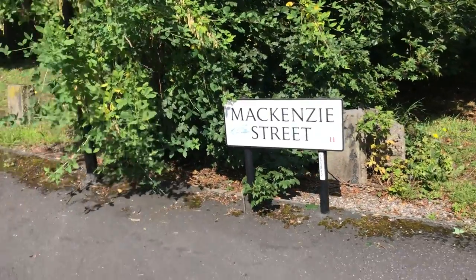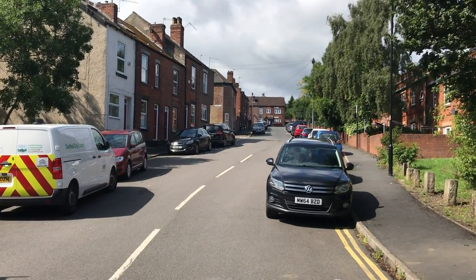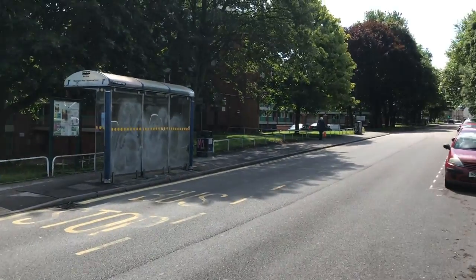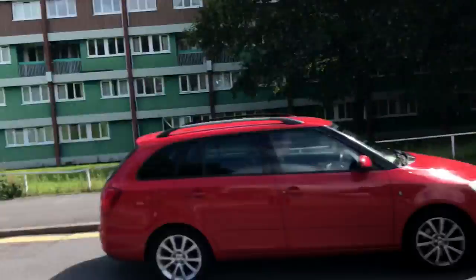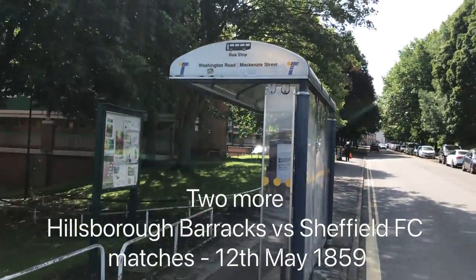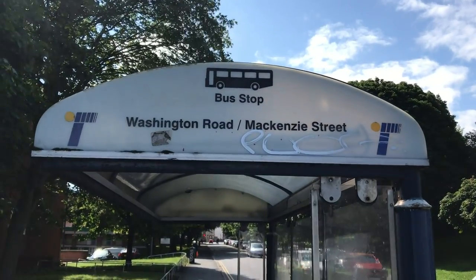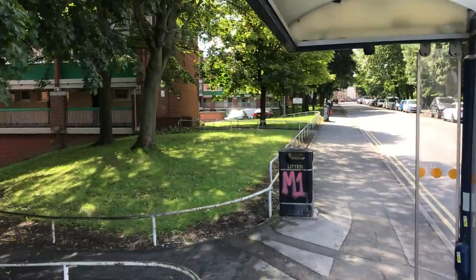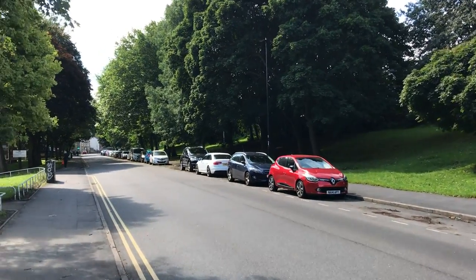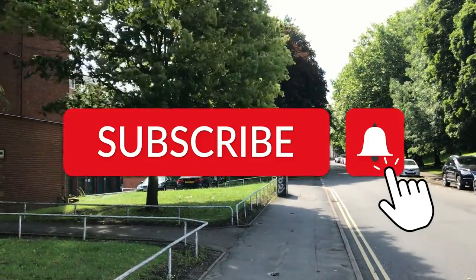Let's finish this video with an interesting extra. In video four we mentioned that Sheffield FC played Hillsborough Barracks soldiers at least twice, in 1858 and 1860. Well, we know from Cresswick's personal diaries they also played them a third and fourth time, around the 12th of May 1859. By some people's standards this would make Hillsborough Barracks an organised club playing regular games — by our standards of course they weren't. On that point it will be a good place to end this video, since in our next video I will be asking that very question: what is a football club? If you have enjoyed the content, you know what to do — like, subscribe and leave a helpful comment if you have one. See you next time.